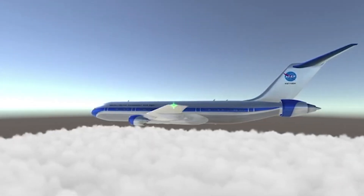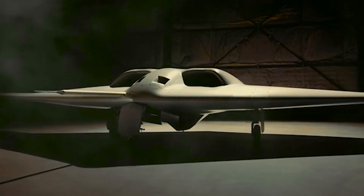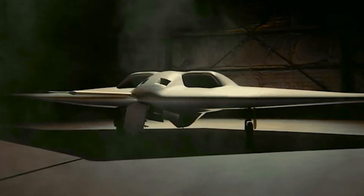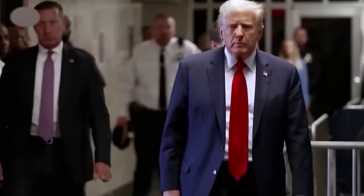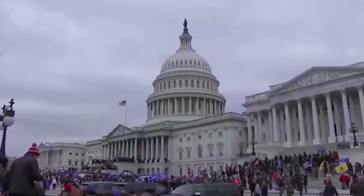Hybrid electric aircraft have the potential to revolutionize the aviation industry. A successful XRQ-73 will be a groundbreaking aircraft, ushering in an era of quieter flight. Good news for people living in the flight path of airports, and bad news for America's adversaries.